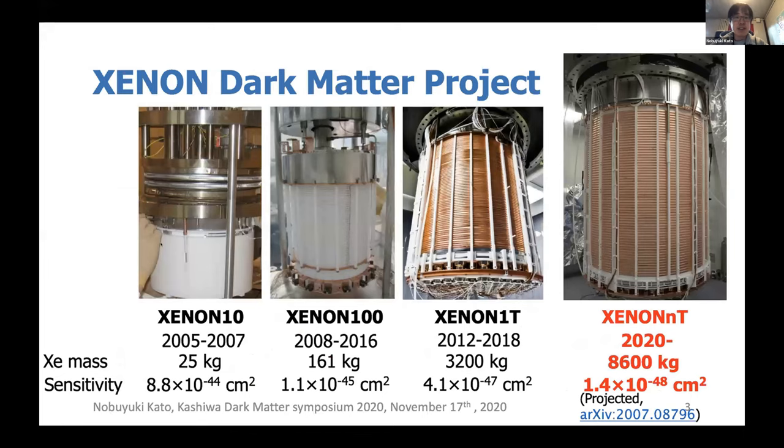This is the XENON dark matter project history. The XENON dark matter project started as XENON10 about 15 years ago, and since then it became larger and larger and sensitivity became higher and higher. Today's talk is about XENONnT, which is the upgrade of our project and aims to start this year.